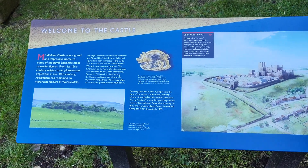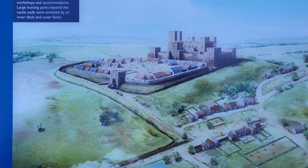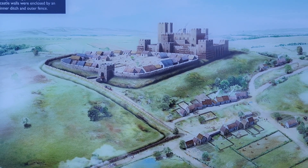I've just come across this sign telling us about the castle, and there's a picture showing what the castle would have looked like in its heyday — the village outside and the big castle on the hill. Wow, amazing.